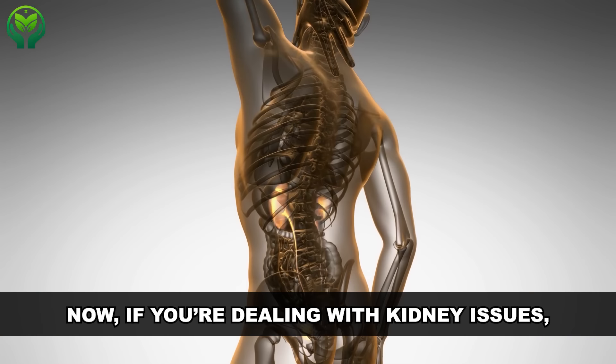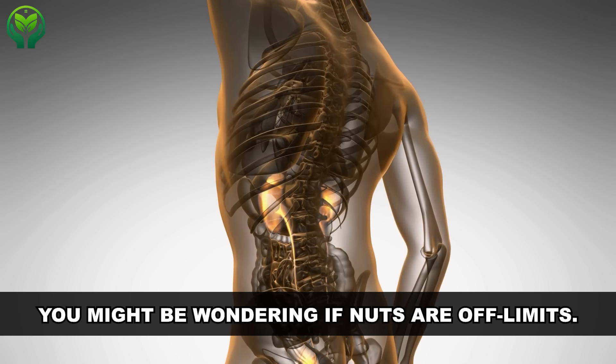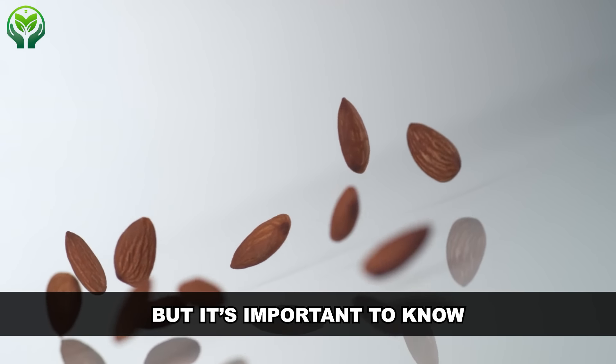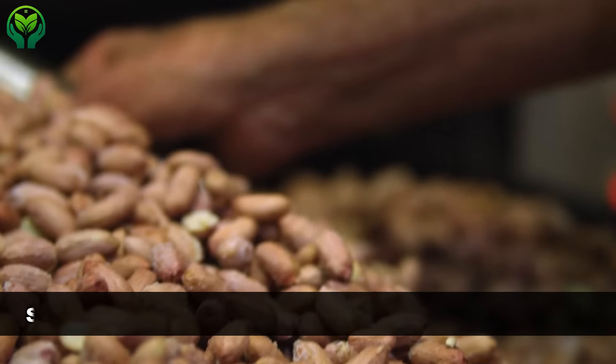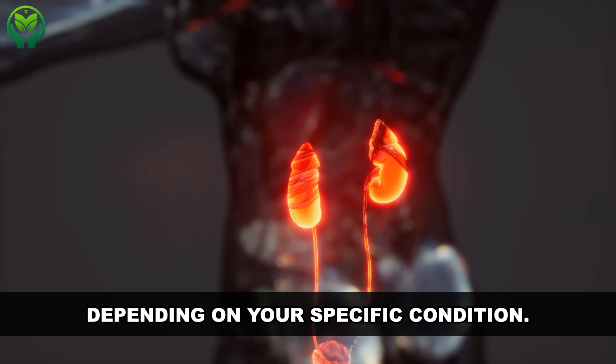If you're dealing with kidney issues, you might be wondering if nuts are off-limits. The good news is, not necessarily. But it's important to know that not all kidney patients have the same dietary needs. Some nuts might be better for you than others, depending on your specific condition.